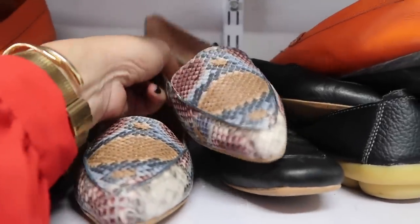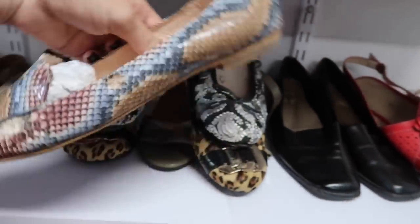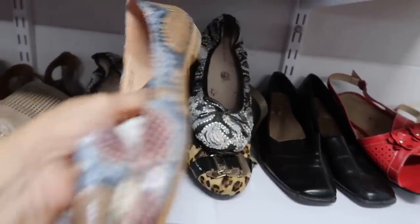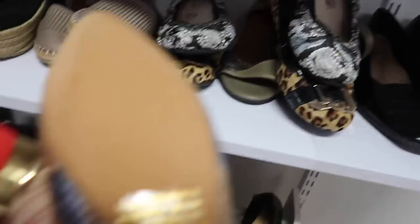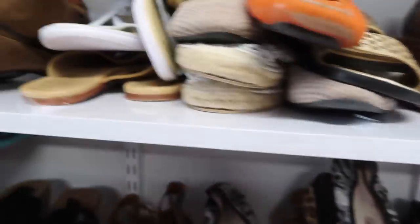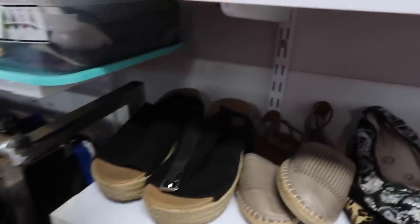I spot a pair of loafers — Molini. I'm not sure if that's really me. What size are they? $37. Too small.